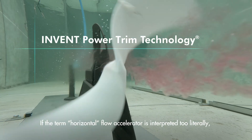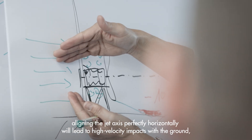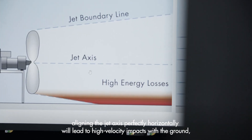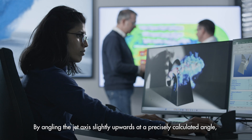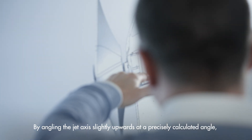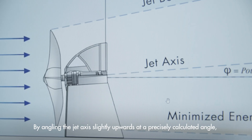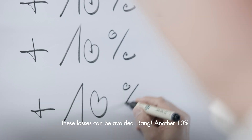If the term horizontal flow accelerator is interpreted too literally, aligning the jet axis perfectly horizontally will lead to high velocity impacts with the ground, resulting in unnecessary energy dissipation. However, by angling the jet axis slightly upwards at a precisely calculated angle, these losses can be avoided. Bang! Another 10%.